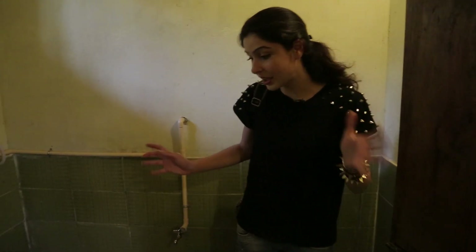And this is the toilet. Again, very clean. Basic — exactly what you need.